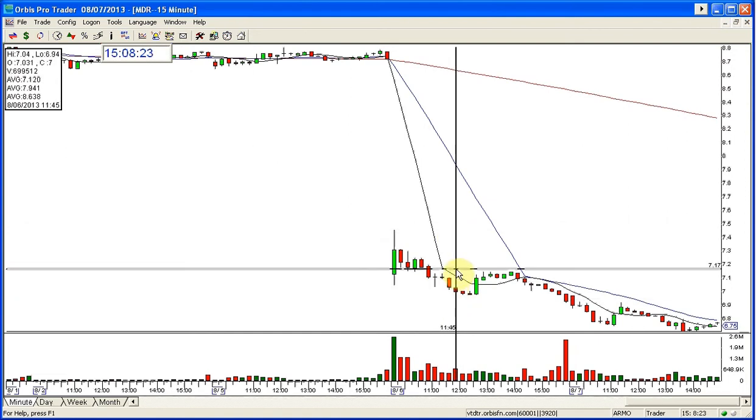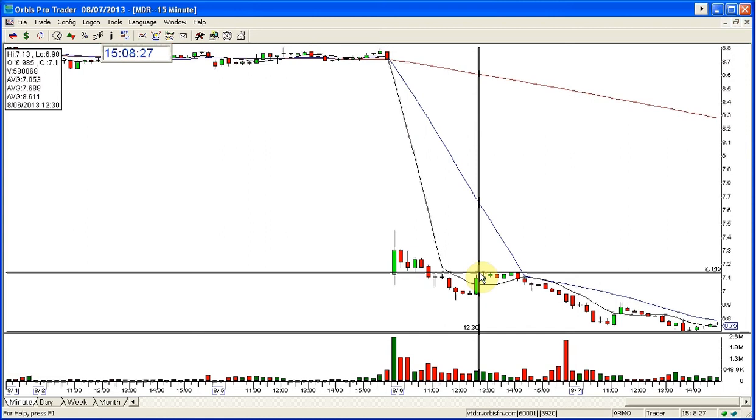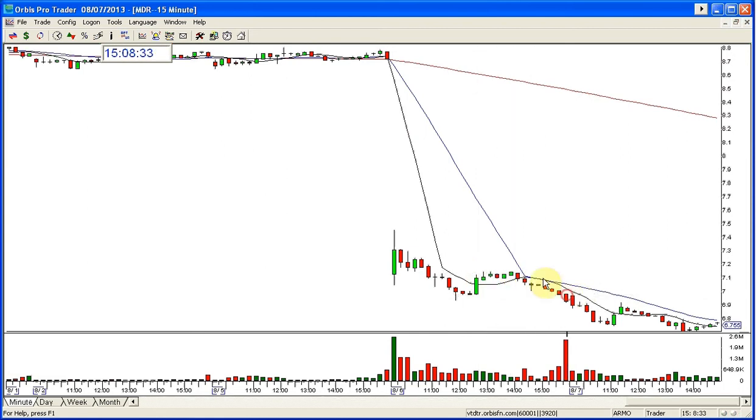I was out of this by lunch. I did not redo this, but looking at it I said, crap, I should have. It had a nice setup yesterday afternoon and then dropped into the close. I typically do not trade in the afternoon, so as soon as I got out and then rallied into lunch I saw it, but I didn't go back into it. It was a nice trade though and bled to a new low into the close.